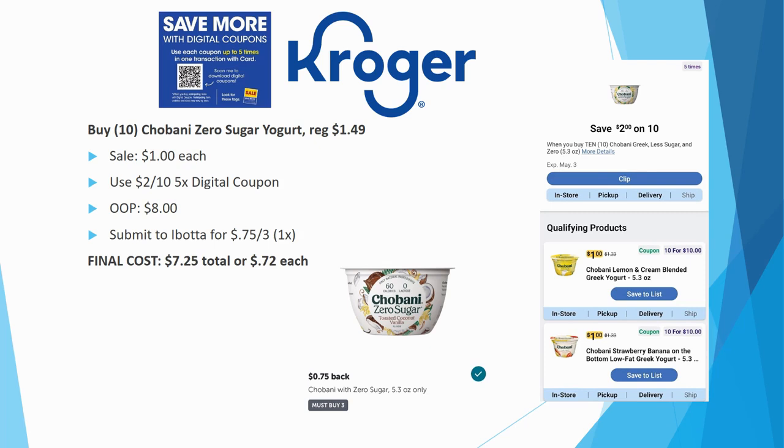For the Chobani zero sugar yogurt deal, you need to buy 10 Chobani yogurts. Three of the ten must be the zero sugar variety; the rest can be other kinds. Everything is on sale for $1.00 this week. There's a $2 off ten five-time digital coupon, so you pay $8.00 out of pocket. Submit to ibotta for $0.75 back on three — limit one time — final cost $7.25 total or just $0.72 each.